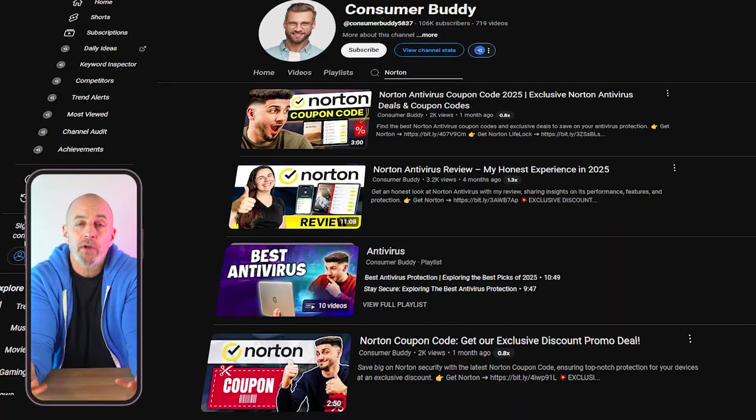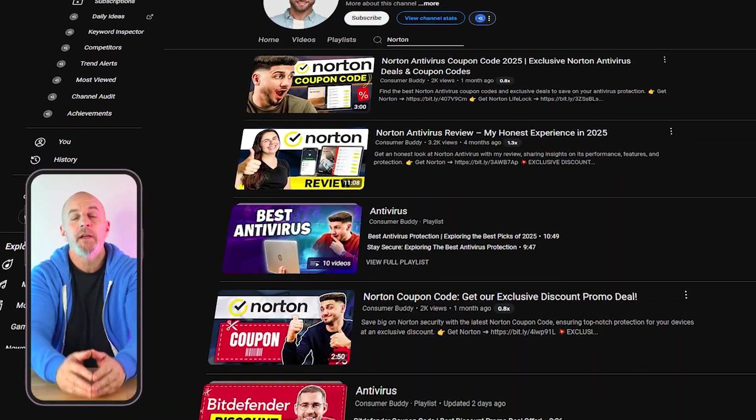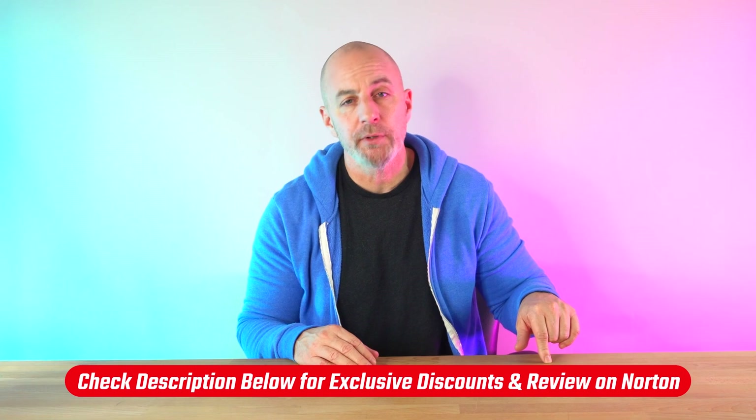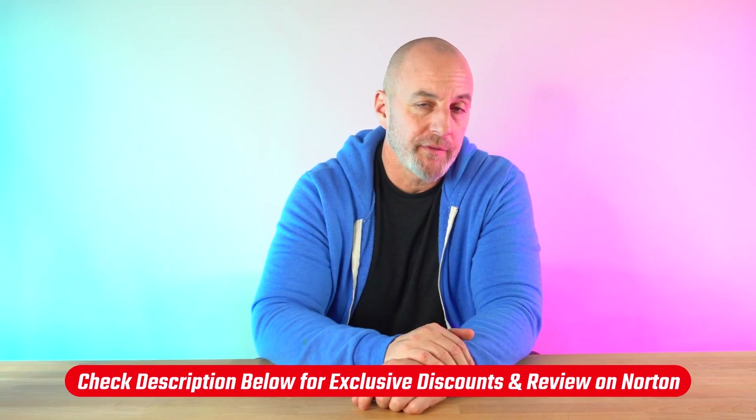For months, I've tested and talked about my own personal experience with Norton in a separate video. They have a reputation as being one of the best antivirus services out there, and I can tell you right now they are. That video will be down in the description below if you're interested in learning more about Norton specifically.